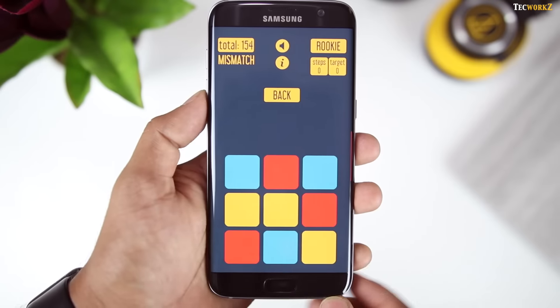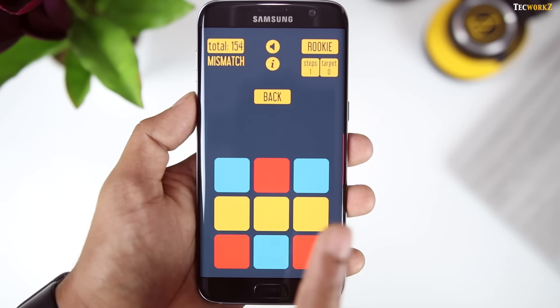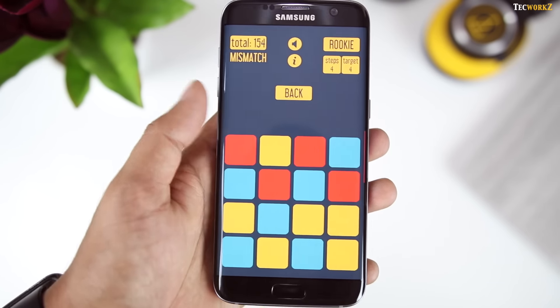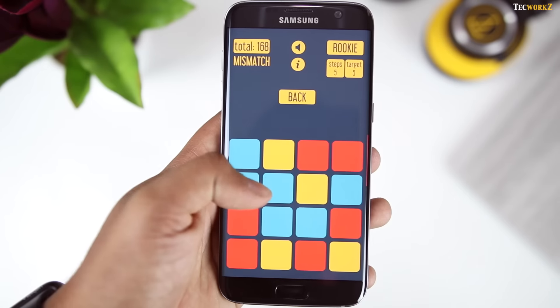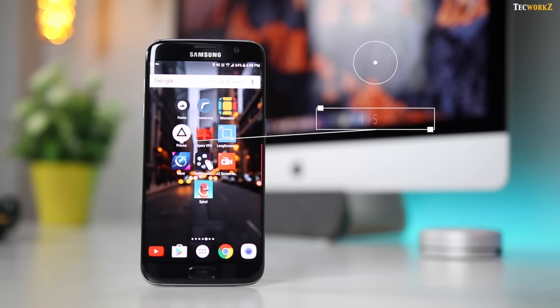Then there is Mismatch, which is the first game in this list. Usually in tile based puzzle games, you have to match the colours in a particular order to score points or to clear the level. But the goal of this game is to rearrange the squares in such a way so there are no same colour squares in the plus pattern for every individual square. This is a really unique approach — you should give this game a try, I am sure it will make you think a bit harder.